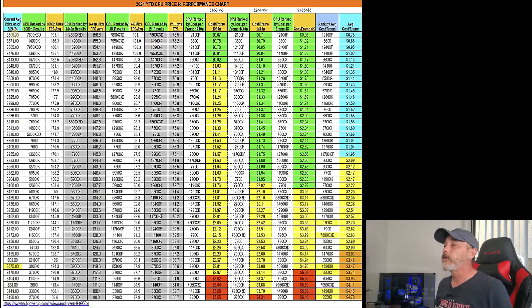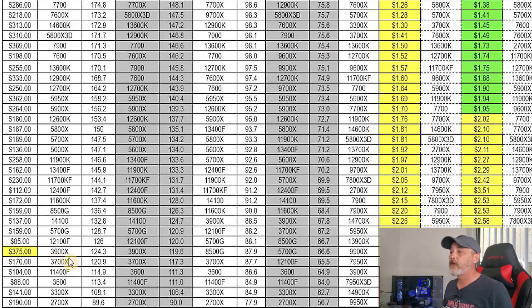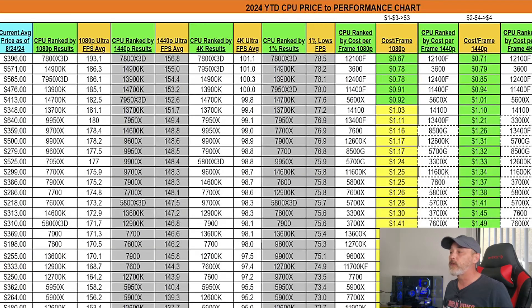Let's start off by talking about prices versus CPUs. I'm starting off the list of CPUs ranked by the 1080p results — the most frames per second — at the top and going down in descending order, along with what the prices were as of August 24th, shortly after the TechPowerUp review of the 9950X. One thing to pay attention to is the 3900X, which for some reason came in at $375. That's a ridiculous price for that CPU.